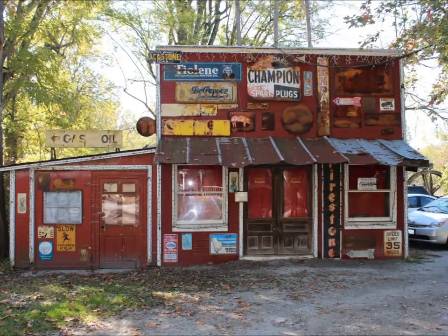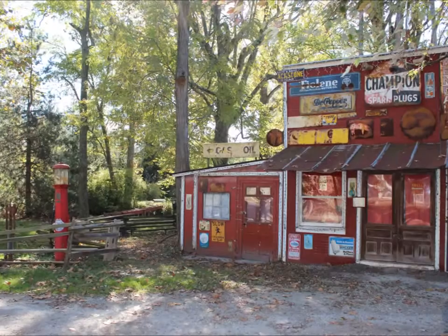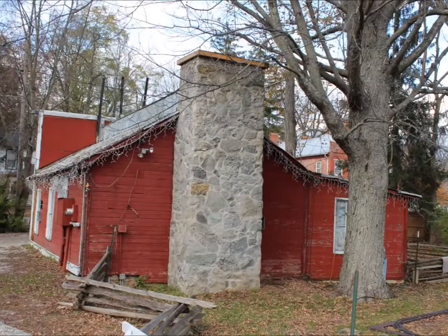This old gas station is going to convert into the Santa Claus Museum, which houses a private collection that has taken nearly 40 years to amass. There are over 3,000 examples of Santa Claus on display dating back as far as 1850.